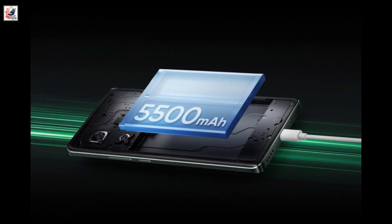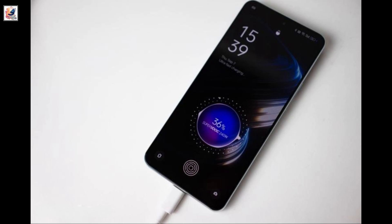The GT Neo 6 is equipped with a 5,500 mAh battery and supports 120W fast charging.